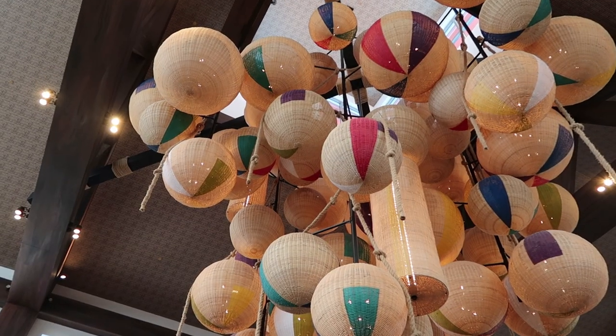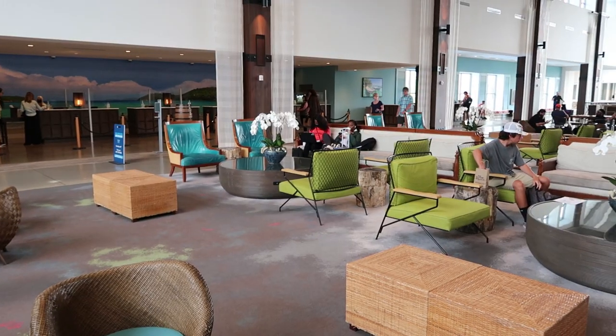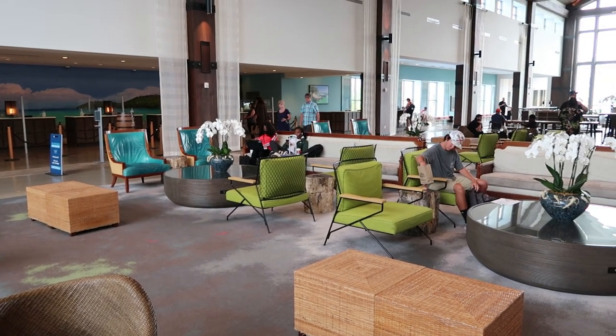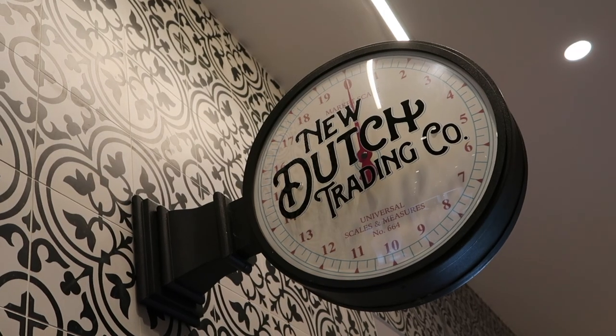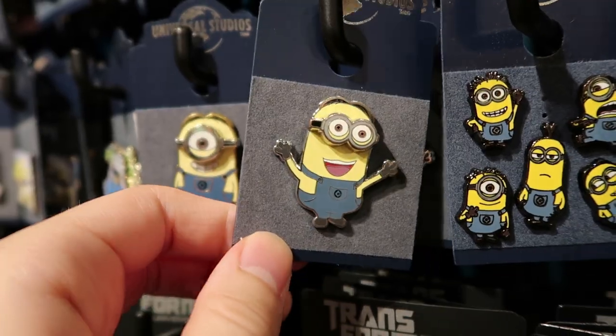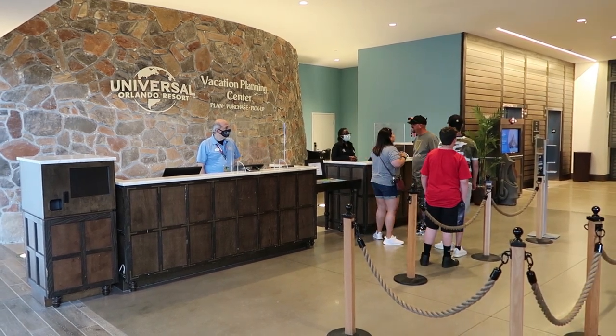Sapphire Falls has a tropical and nautical theme throughout. The lobby is the first impression you'll get of that, but it continues through the entire resort. Off the main lobby you have one restaurant, one café, and one really big gift shop.